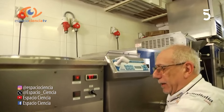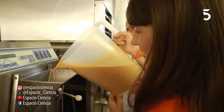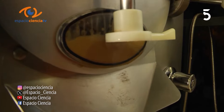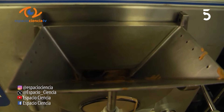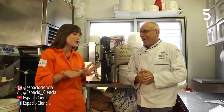Ahora lo que vamos a hacer es sacar helado. Mirá, esta es una tolva. Antonio, viste que hay fórmulas secretas de helado, ¿no? Sí. Bueno, yo no te pido que me enseñes la tuya. ¿Me enseñarías a hacer una propia mía? Sí, te puedo ayudar.